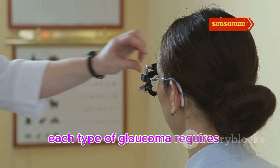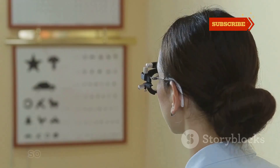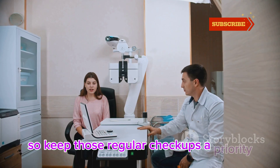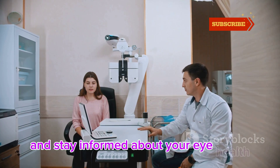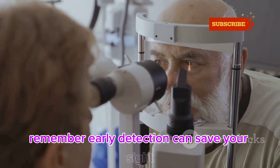Each type of glaucoma requires a tailored approach, and early detection is your best defense. So keep those regular check-ups a priority and stay informed about your eye health. Thanks for watching and take care of your vision. Remember, early detection can save your sight.